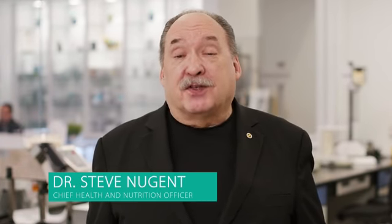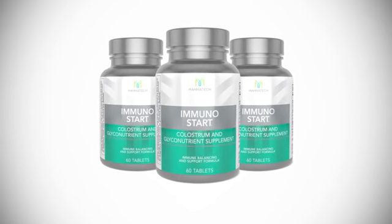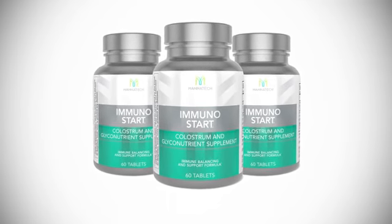Hello my friends, I'm Dr. Steve Nugent. I want to talk to you for a few minutes about Immunostart, my favorite immune support product in the whole world. Personally, I take two tablets of Immunostart every day. But let's talk about what makes this product different from competing products.